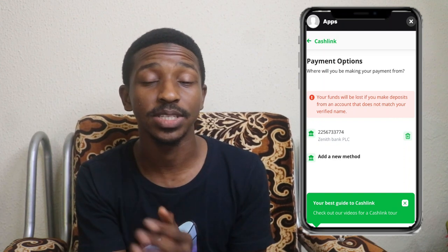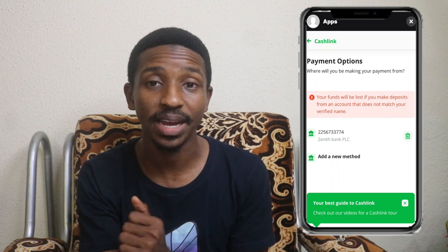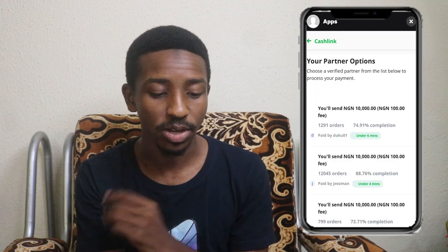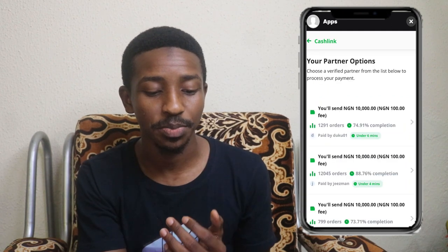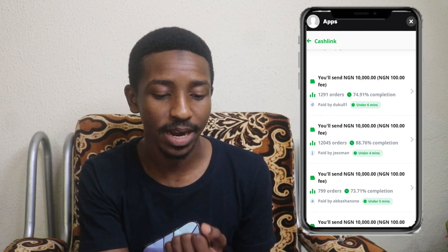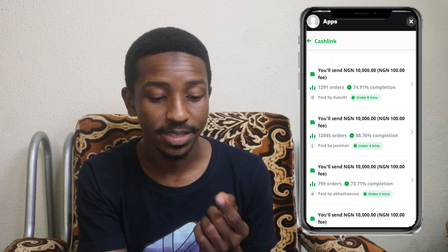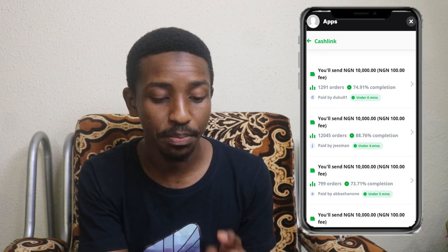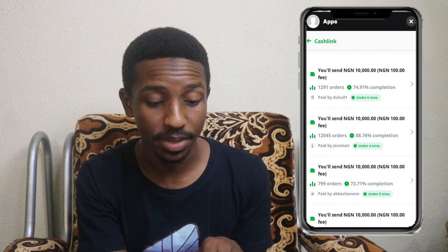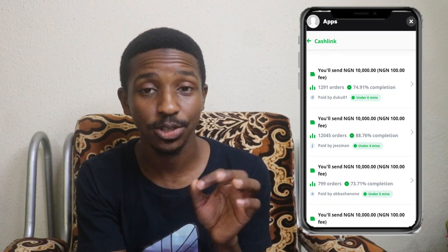After you set up your bank account and bank name, click on that bank account and it will show you different people who are willing to sell the amount you're looking for into your account. You can see there's the name of the person under 'Paid by,' and beside the name there's a time indicator showing how many minutes the transaction will take.